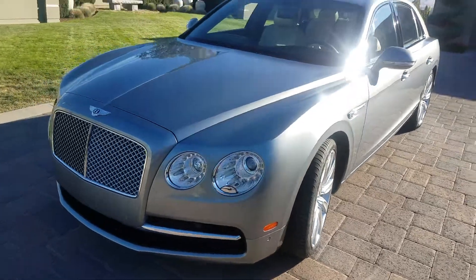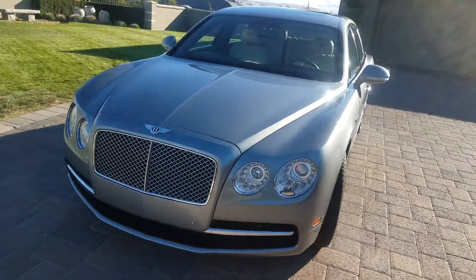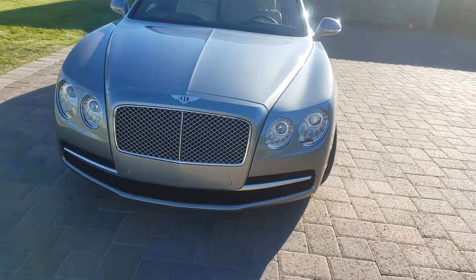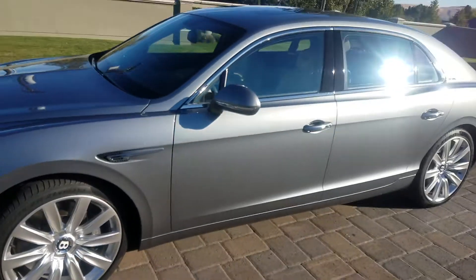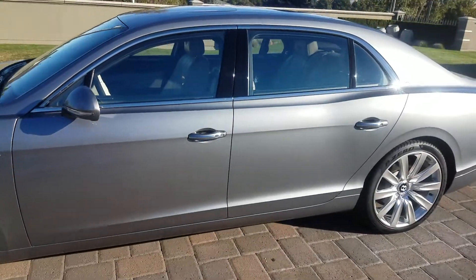Headlights are coated, windshield coated with the Sapphire ceramic coating. This vehicle looks beautiful — nice deep gloss, no more waxing on this vehicle.